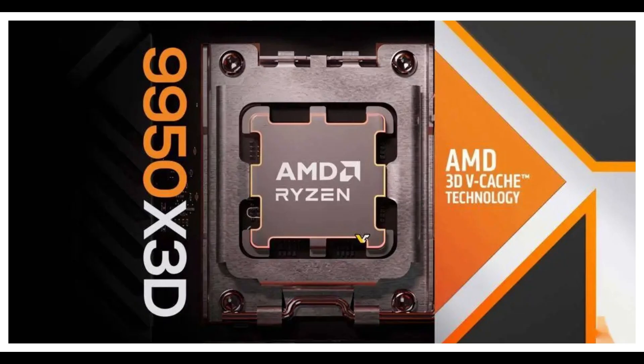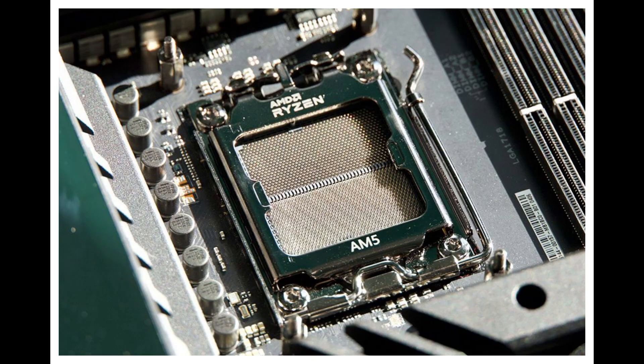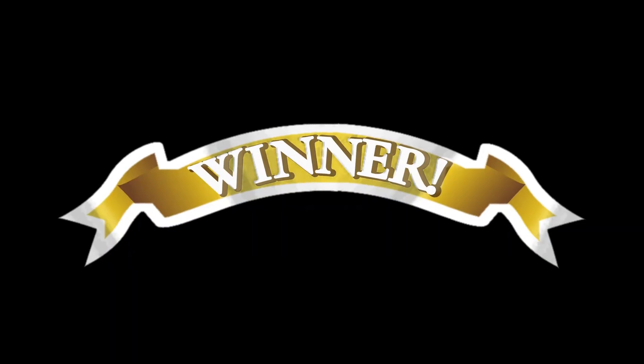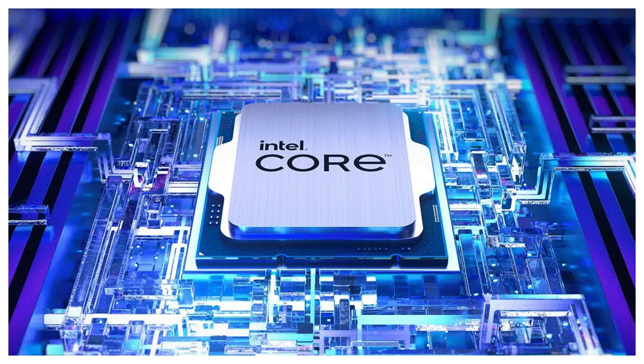High-end gets spicy. AMD's Ryzen 9 9950X3D is $650 — a beast for gaming and productivity. Intel's Core Ultra 9 285K is $630, but it lags in games. AMD's AM5 platform also promises upgrades through 2027, while Intel's LGA1851 socket is brand new. Future-proofing is a toss-up. Value winner? AMD for long-term bang, Intel for upfront savings.